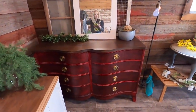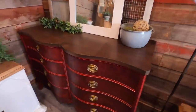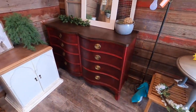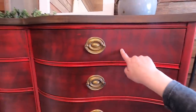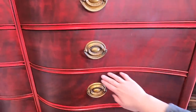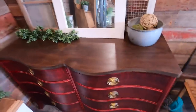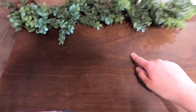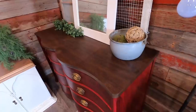Moving right along, we have this gorgeous red — it's like a deep royal red with a black glaze on it. You can see how the wood grain shows the black glaze sticking into it for a really pretty effect. These are the original handles, so the gold. And this top is one of my favorites maybe ever — I love the wood grain, it's so gorgeous, smooth as butter, and dark walnut of course.